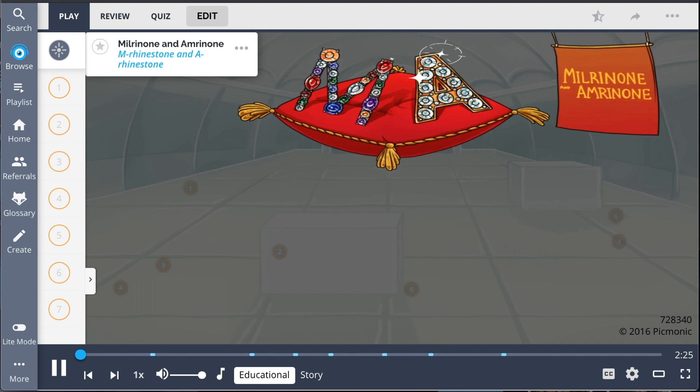In this Picmonic, we'll discuss the drugs Milrinone and Amrinone, the latter now renamed Inamrinone in the US, which help treat acute heart failure.